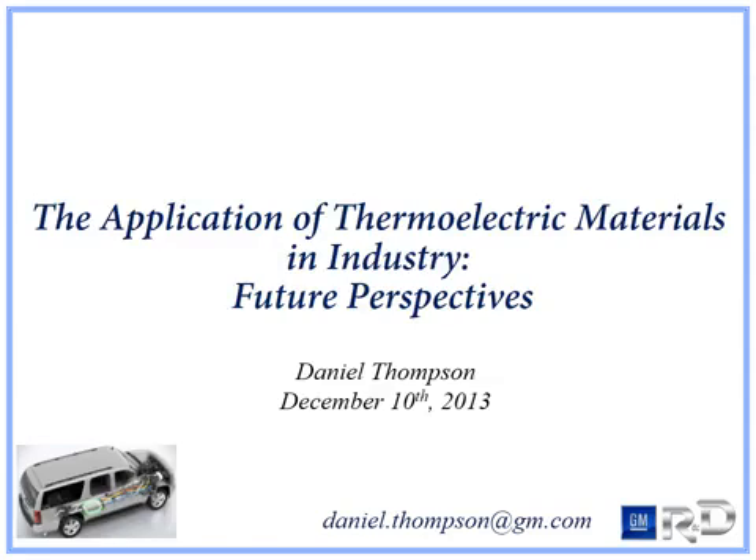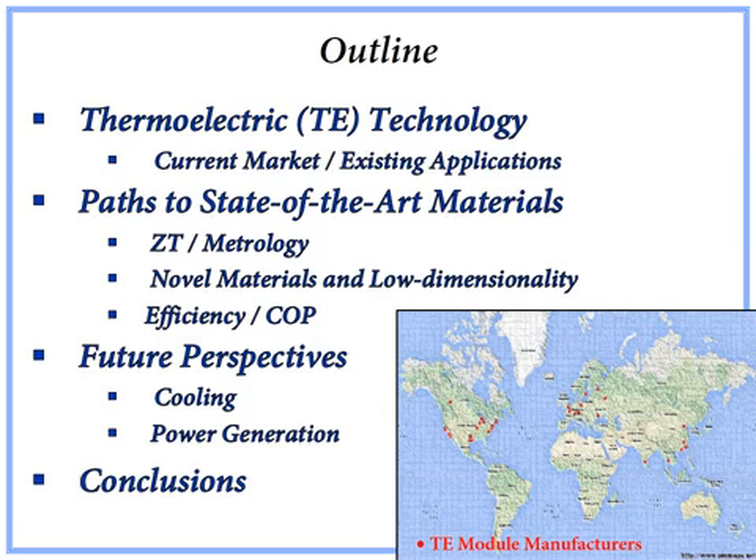Good afternoon. I'm Daniel Thompson from General Motors R&D, and today I will explore future perspectives of thermoelectric materials and their application in industry. I would like to begin by examining thermoelectric technology and its current global market, stopping briefly to highlight some existing applications. Then I will discuss the paths taken to state-of-the-art materials, and I will conclude with future perspectives for this technology.